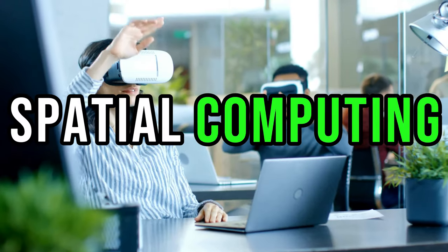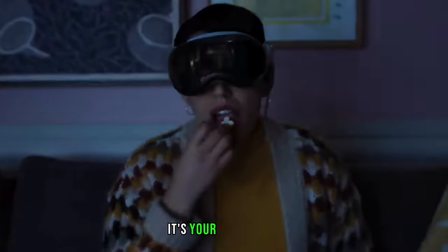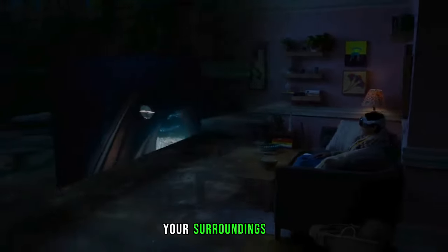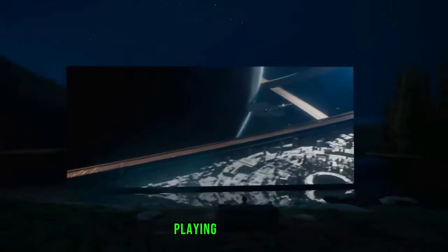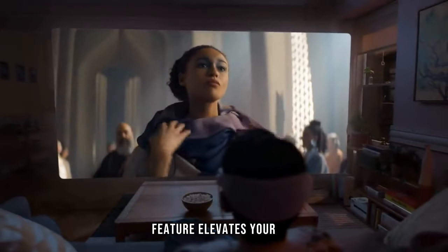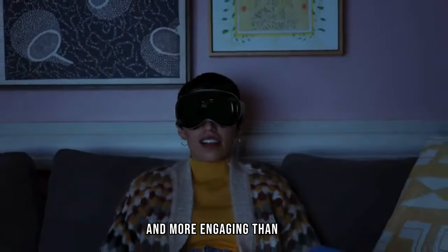Spatial computing — it sounds like something out of a sci-fi movie, but with the Apple Vision Pro, it's your reality. This device transforms your surroundings into a playground of possibilities. Whether you're working, playing games, or just exploring, the spatial computing feature elevates your experience, making it more interactive and engaging than ever before.